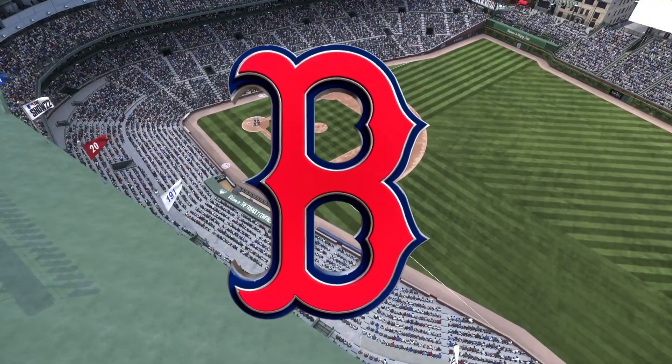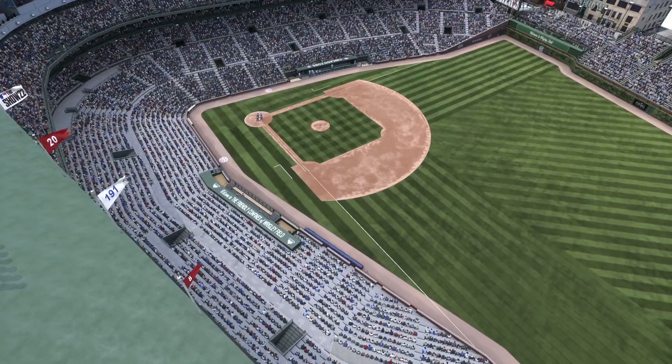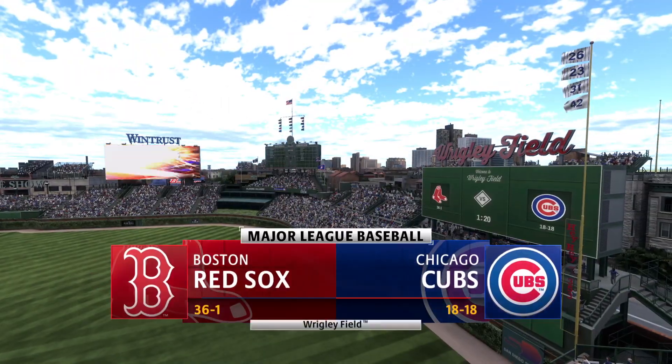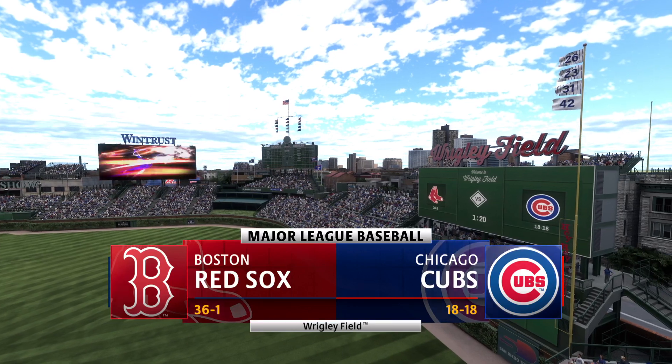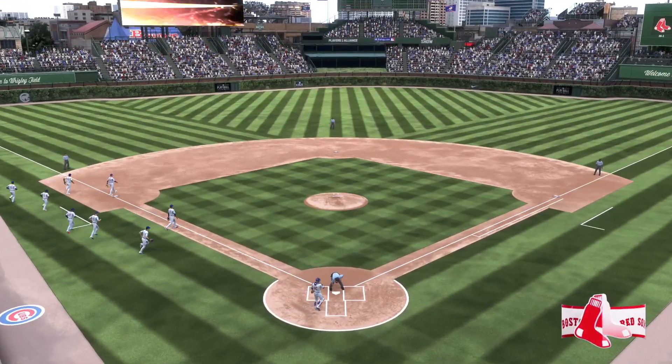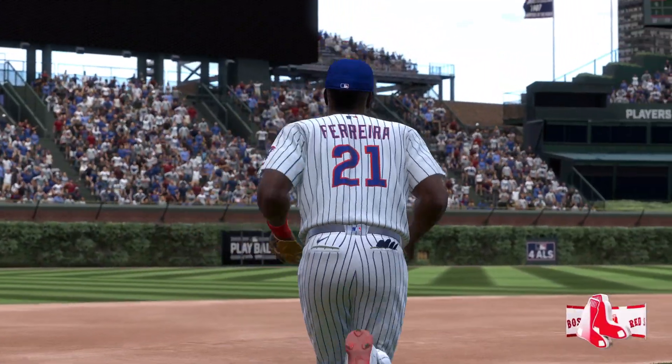Welcome in everybody, glad you're with us. MLB The Show has interleague action for you this afternoon. It's the Boston Red Sox and the Chicago Cubs. Ladies and gentlemen, we'll be back for the first pitch right after this.